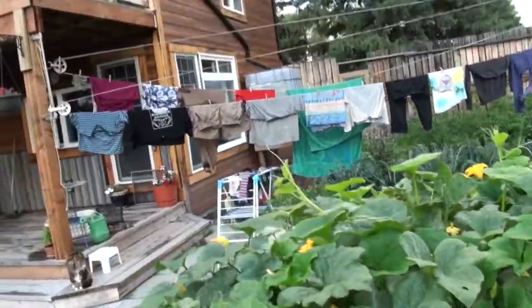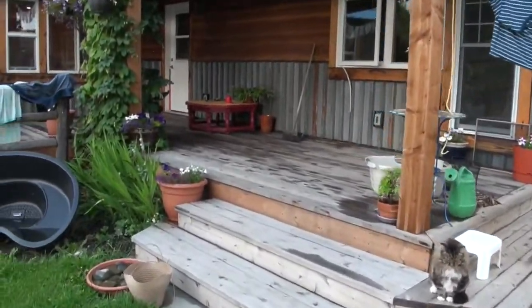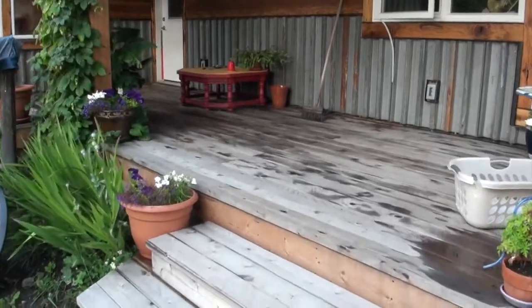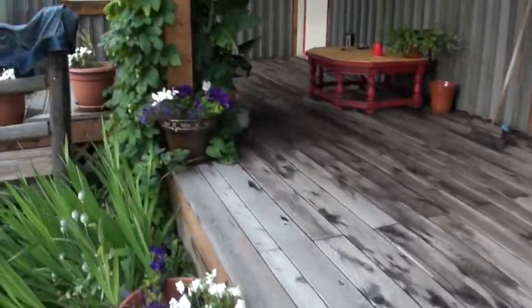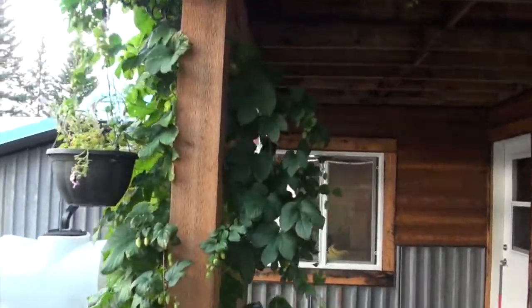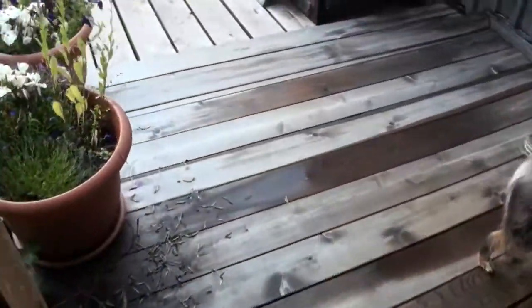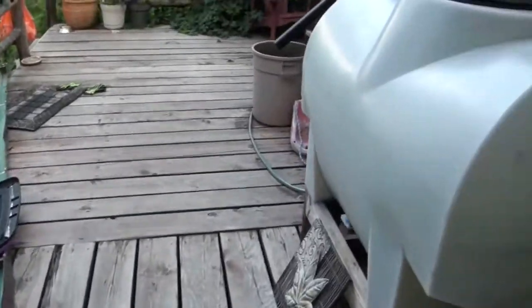Our house we designed ourselves to suit our needs and to integrate with the garden. Some things we used many recycled materials; other things we used more expensive materials that would last longer, like the cedar deck. We enjoy our furry friends that keep us company on this journey.